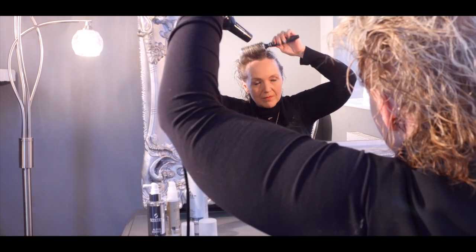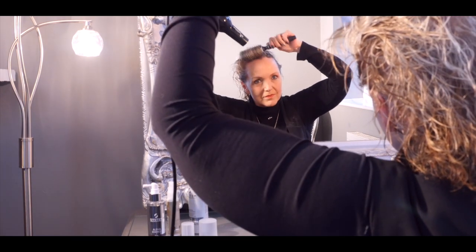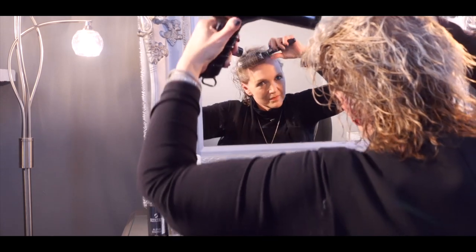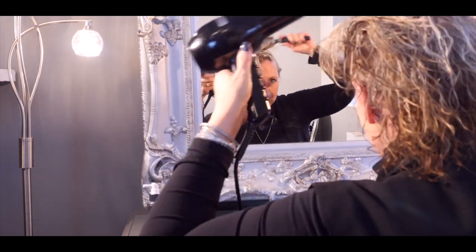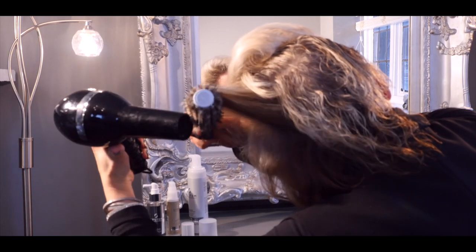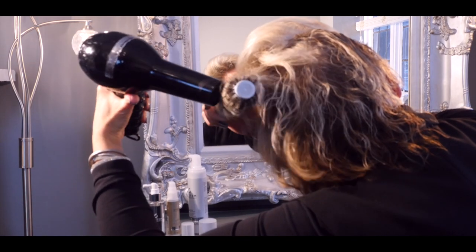Next, use a ceramic bristle brush to do the wrap drying technique — this will provide maximum volume. To wrap dry, take small sections of your hair and wrap them around and under the brush.